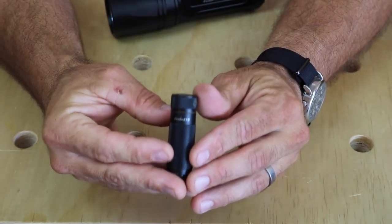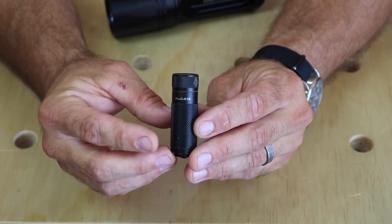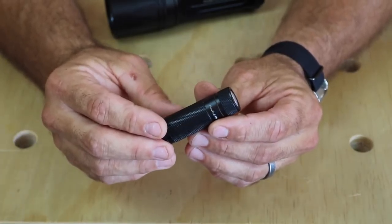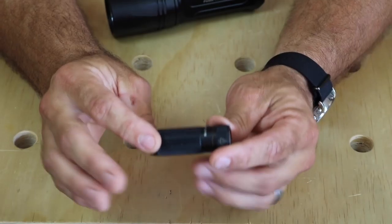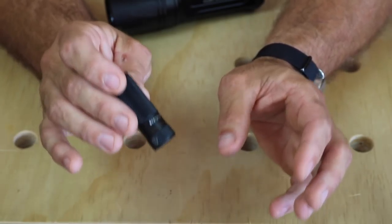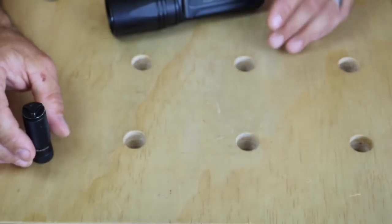Additionally, this light has been unbelievably durable. I have had it go through a full washer and dryer cycle at least seven times because it is so small and convenient and I just happen to leave it in my pocket. It is an amazing little light. However, it is limited in that it doesn't quite have the reach or throw of a slightly larger light, and that is where this next light comes in handy.